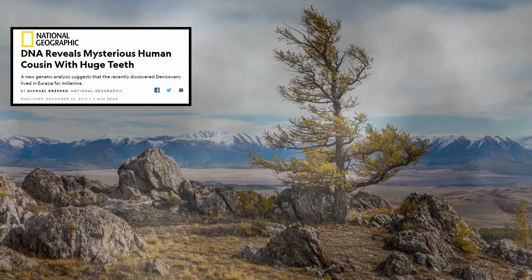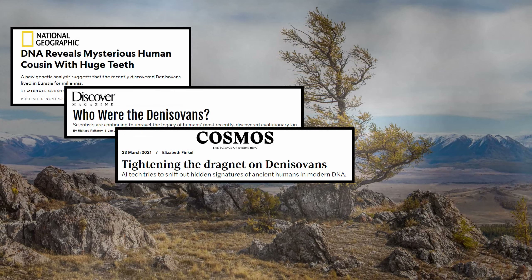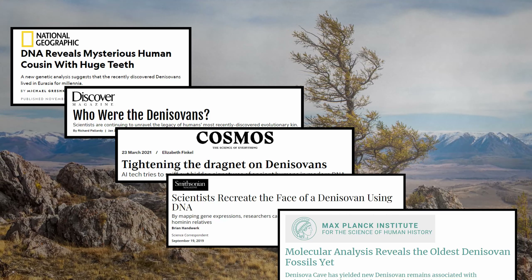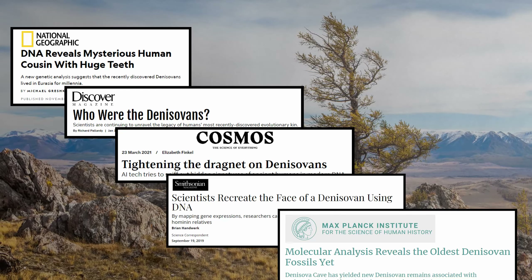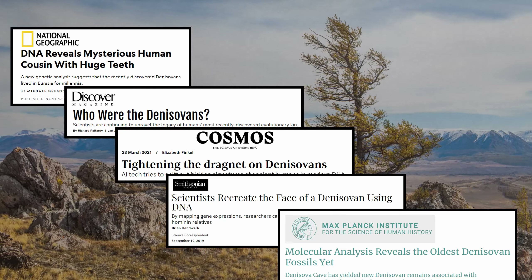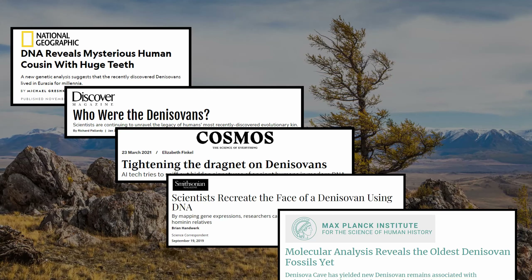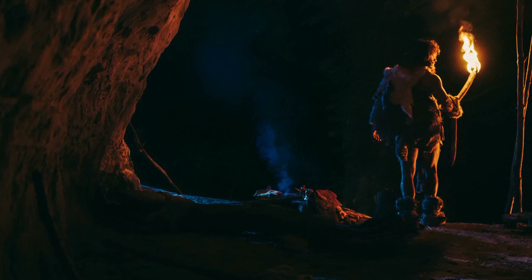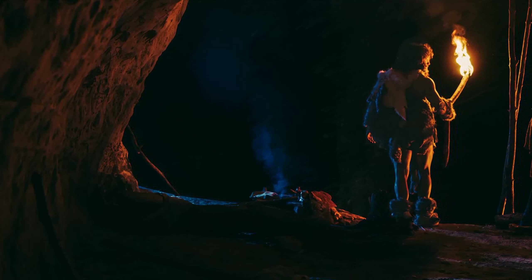In fact, through popular media, they have become as well known as Neanderthals. And many have the impression that we know as much about the Denisovans as we know about the Neanderthals. But this simply isn't true. The real truth about the Denisovans is we really don't know much about them.